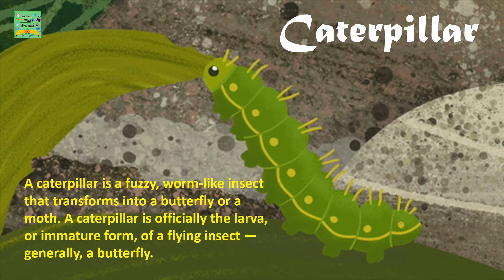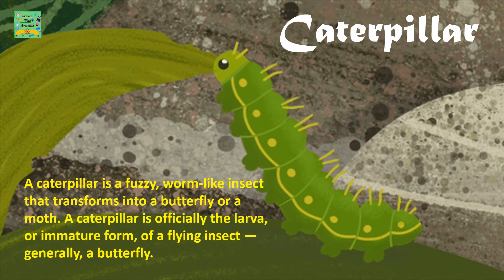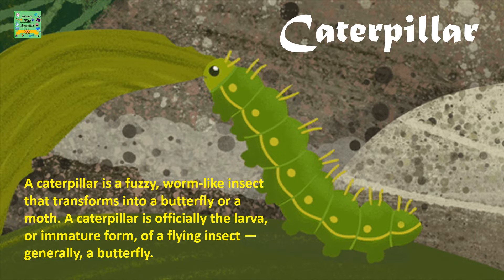Caterpillar: A caterpillar is a fuzzy worm-like insect that transforms into a butterfly or a moth. A caterpillar is officially the larva or immature form of a flying insect, generally a butterfly.